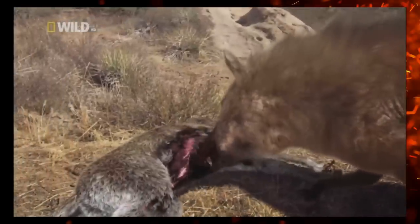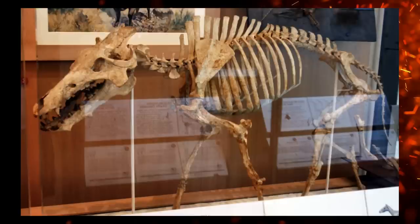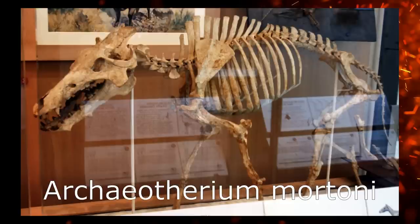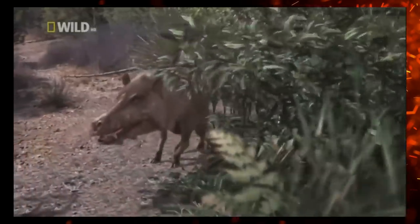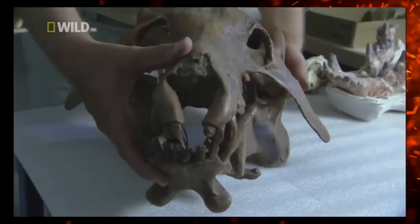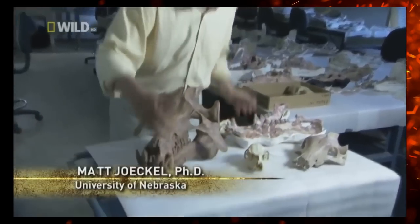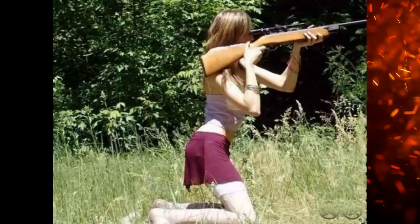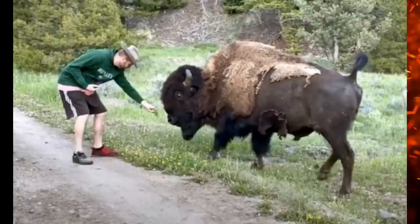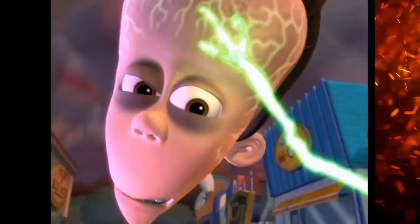Our sixth episode covers the dreaded Entelodonts, also known as the Hellpigs. Most of the focus goes to what I assume is Archaeotherium mortoni. Too bad their name is never explicitly stated — these subjects are always referred to as 'Entelodont.' I'm not sure why this decision was made, whether the writers think Archaeotherium was too difficult for audiences. If so, National Geographic needs to give viewers more credit. Mainstream audiences, especially ones who choose to watch a paleo documentary, can be really smart.